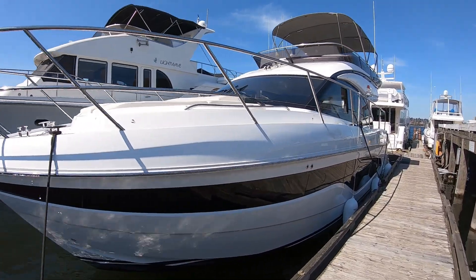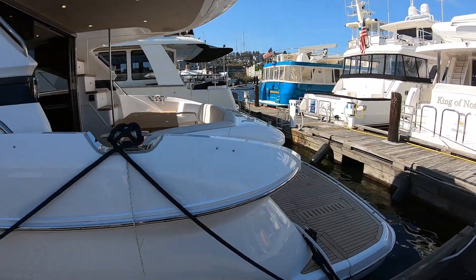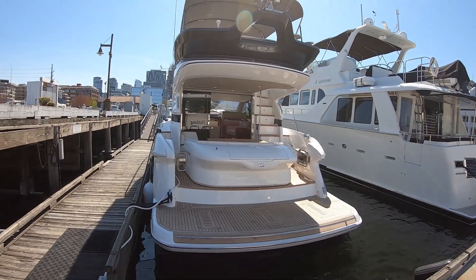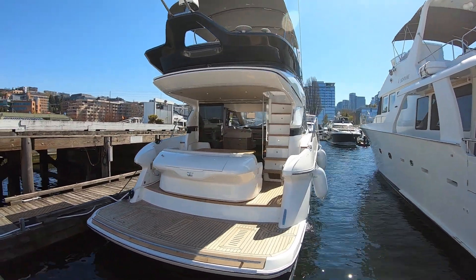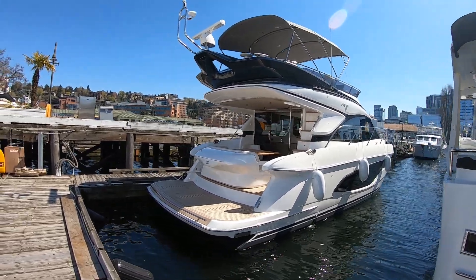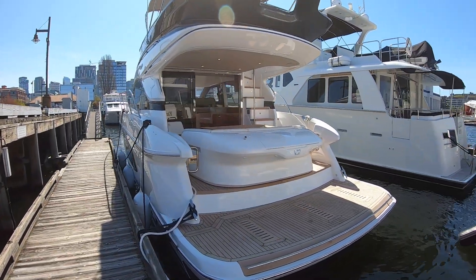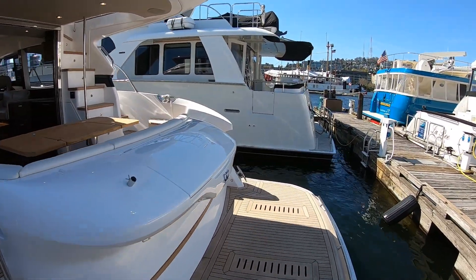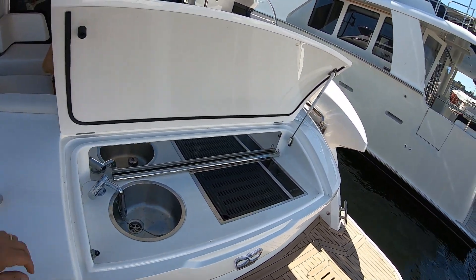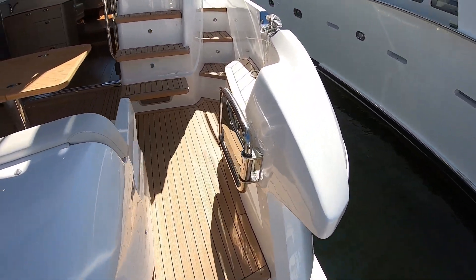Here we come down on the docks along our port side. You can see for a 45-footer, she's a pretty big boat. Large swim step. We'll do a quick walk around here and give you a good feel for the whole boat. That's a hydraulic swim platform designed to carry your tender aboard. We also have a nice barbecue station on the back here. We've got entrances either side — a narrower entrance on port and a regular entrance to starboard.